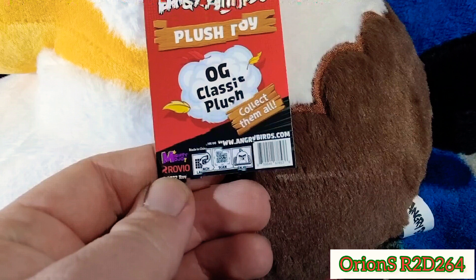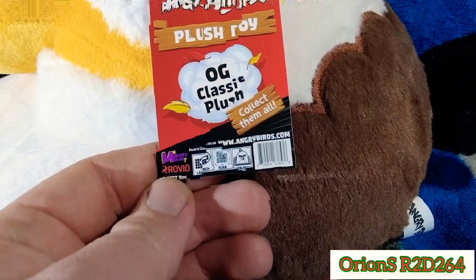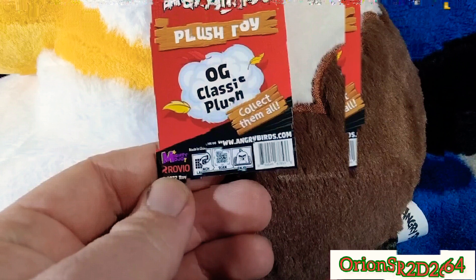Overall, it's really cute — I'm not even going to deny that. I've got a five-inch Angry Birds plush right here, so let's give you a little scale. Here we have a five-inch Red Bird, the original eight-inch Red Bird, and the twelve-inch Red Bird. As you can see, the size differences are actually interesting.